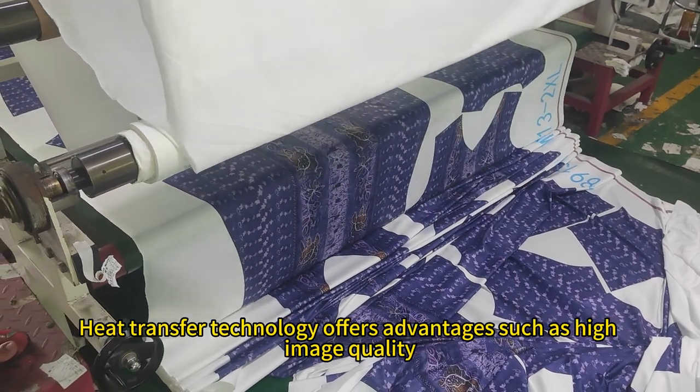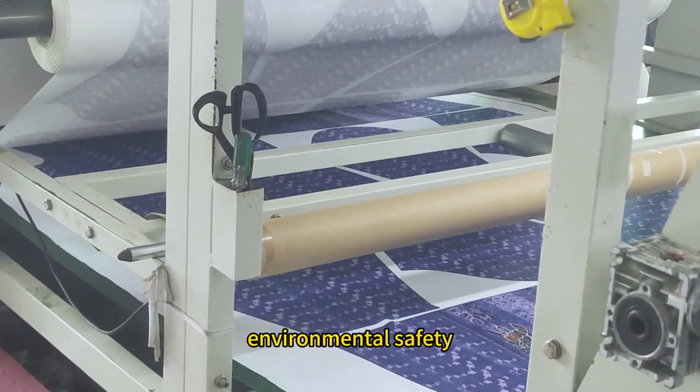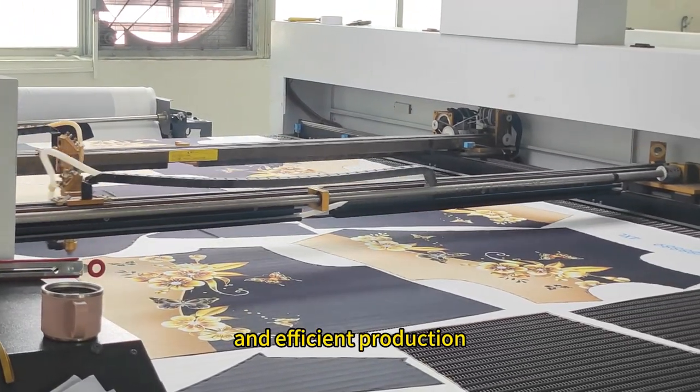Heat transfer technology offers advantages such as high image quality, durability, wide application range, environmental safety, ease of operation, customizable production, cost control, and efficient production.